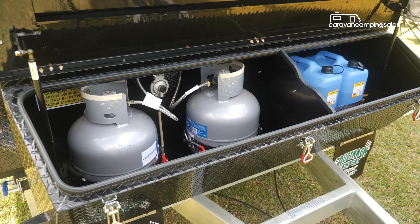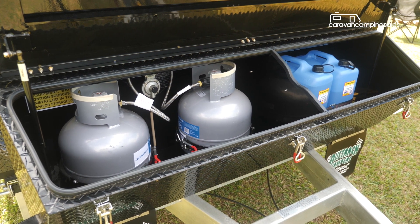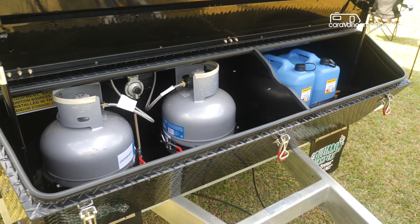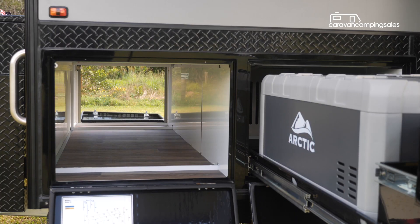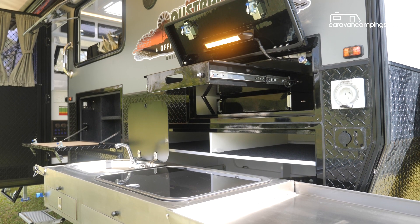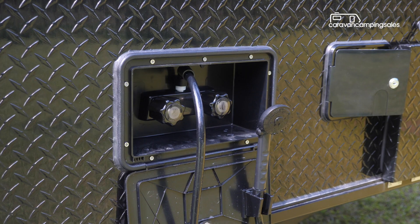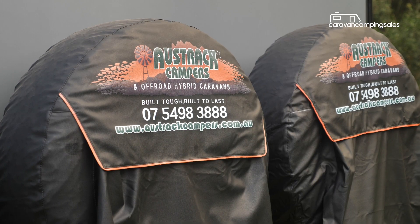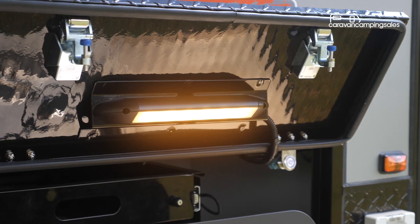The Austrack van packs plenty of outside storage options, including a front toolbox with separate compartments for the gas bottles and jerry cans, an extra large tunnel boot, along with some external slide-out drawers and a pantry locker. Also part of the Gibb 16 package is an external shower, two rear-mounted spare tyres and bug repellent lights.